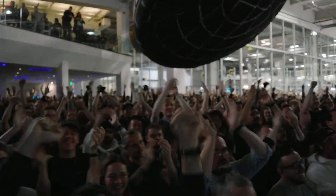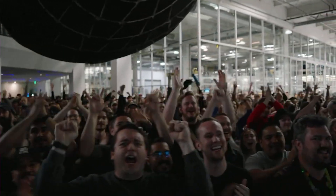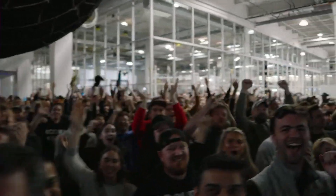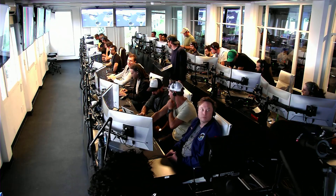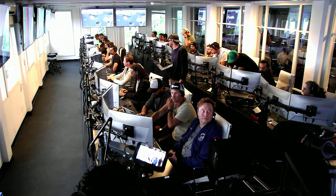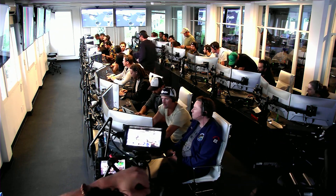Everyone here is absolutely pumped to clear the pad and make it this far into the test flight — the first integrated flight of the booster and the Starship vehicle. Thank you all. Live view there of our control center at Starbase, which we refer to as Star Command.